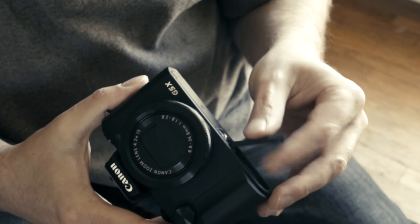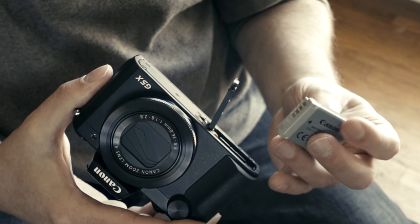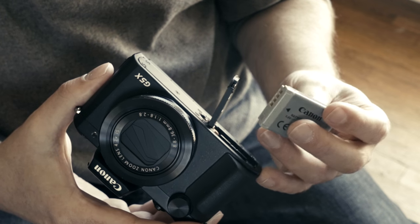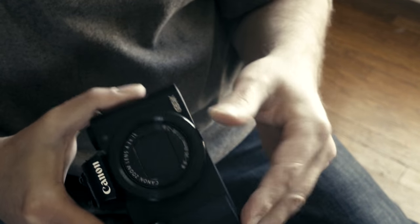The battery life is rated at 210 shots. I haven't done scientific testing — I carry a second battery — but when I was in Los Angeles shooting all day, the battery was low by the end of the day but I never had to change it. I had a spare but didn't notice anything significant about it draining too quickly. I was perfectly happy with the battery life on this thing.